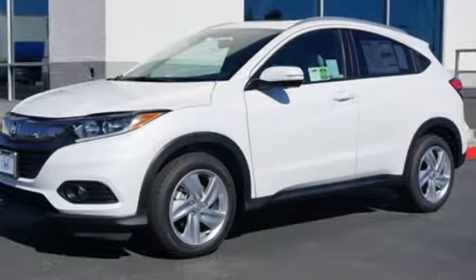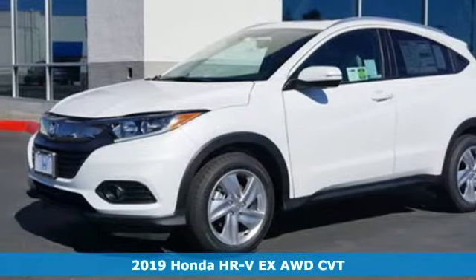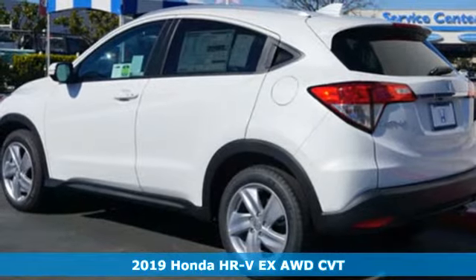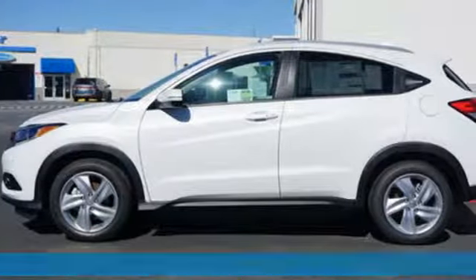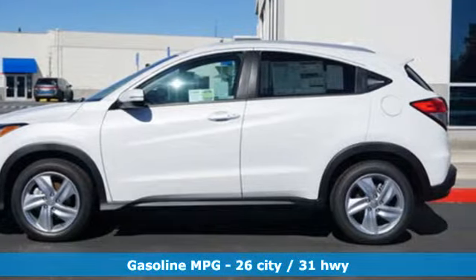It's a new 2019 Honda HR-V. Wherever the day leads and whatever challenges await, the HR-V is sure to enhance your outlook. Plus, it offers an exciting list of features.